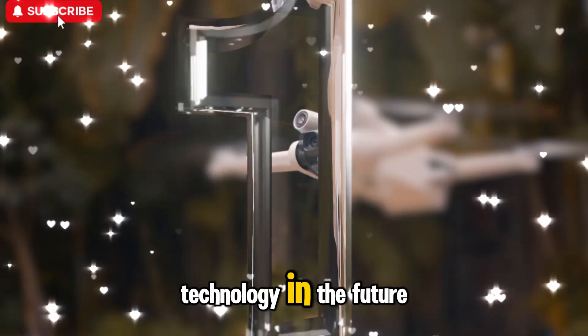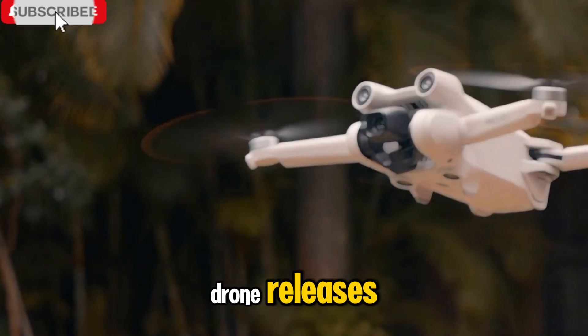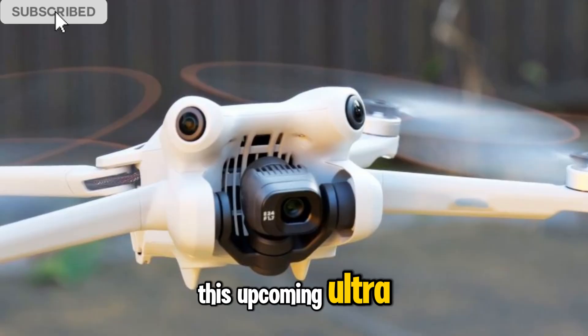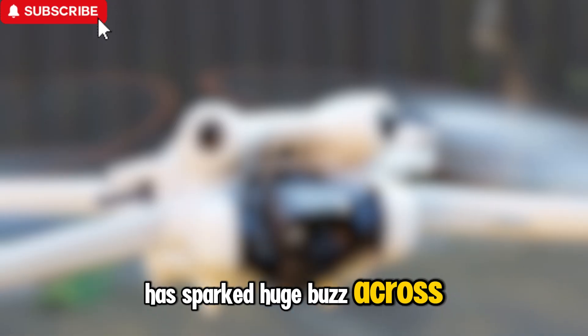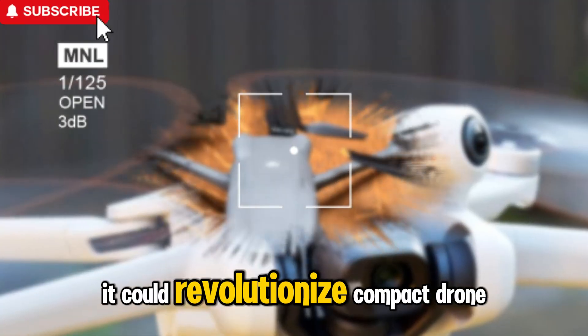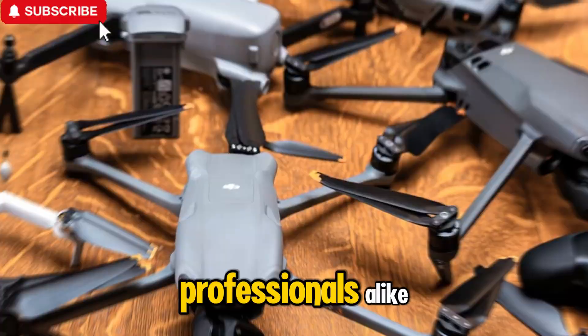Welcome back to my channel, Technology in the Future. Today, we're exploring one of the most anticipated drone releases in recent memory, the DJI Mini 5 Pro. This upcoming ultra-lightweight drone has sparked huge buzz across the tech world, with fresh details emerging that suggest it could revolutionize compact drone flying for both casual users and professionals alike.